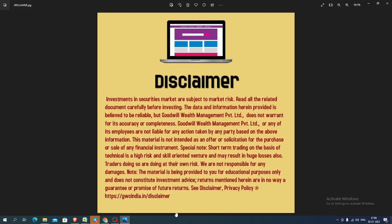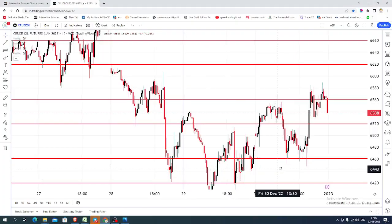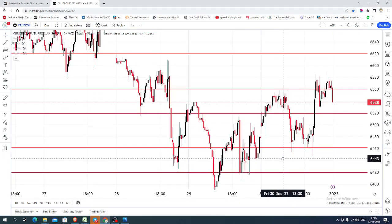Good morning, welcome to Goodwill. In this video presentation we will see how we can trade in MCX crude oil. Today let us see what happened on last Friday. The chart you're seeing is a 15-minute candlestick chart for MCX crude oil. On last Friday, the market opened near 6500.